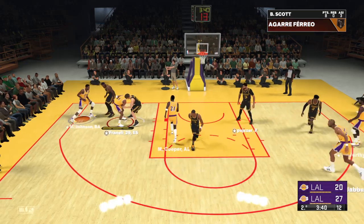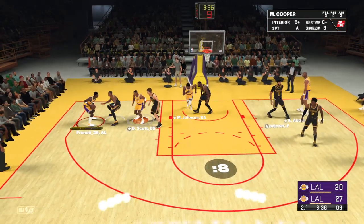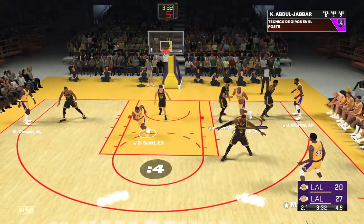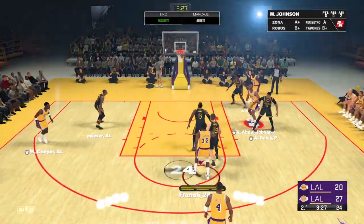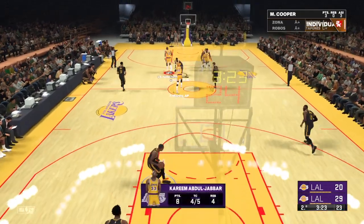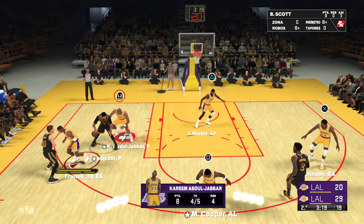On the wing — Scott. Pass to Cooper, six on the shot clock. Right side — Abdul-Jabbar. The Reeves hook shot — Abdul-Jabbar — he's got eight. It might be the most difficult shot in basketball, the hook shot.